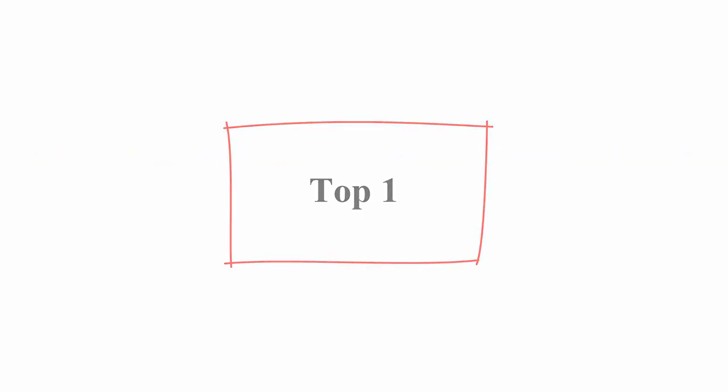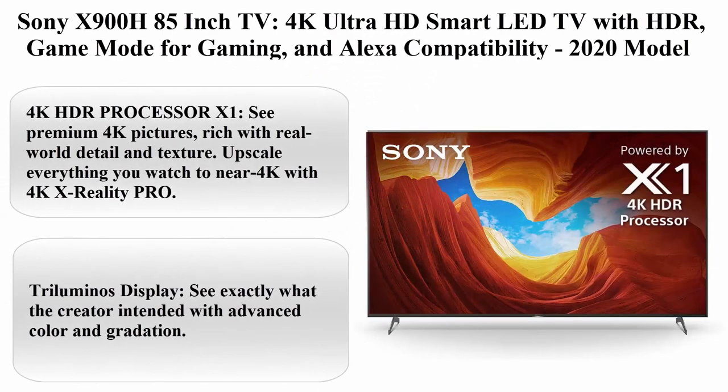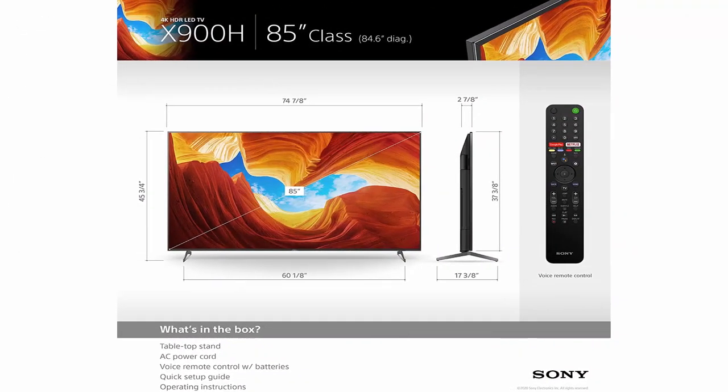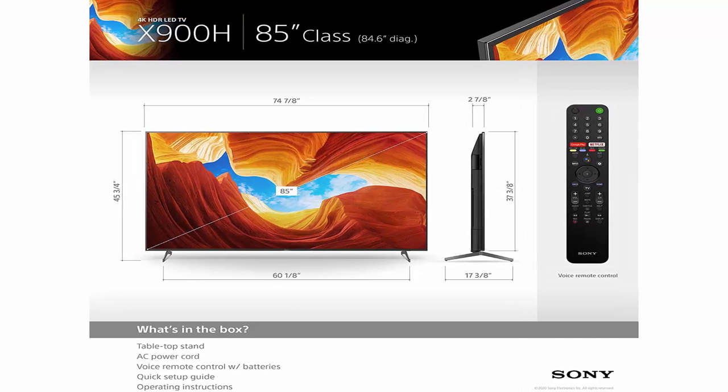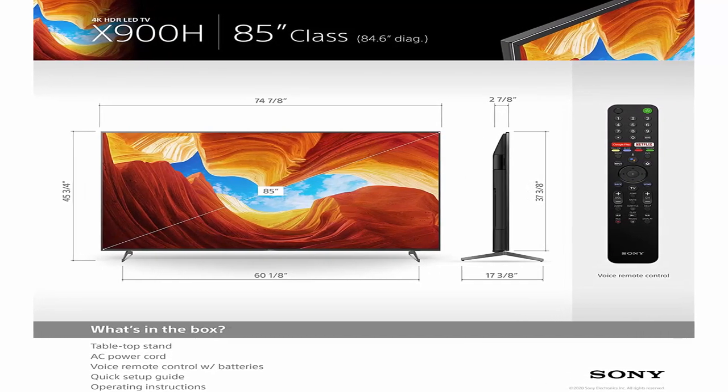Top 1: Sony X900H 85-inch TV, 4K Ultra HD Smart LED TV with HDR, Game Mode for gaming, and Alexa compatibility. 2020 Model. 4K HDR Processor X1.